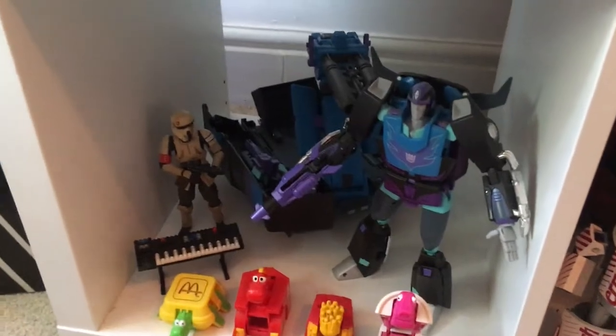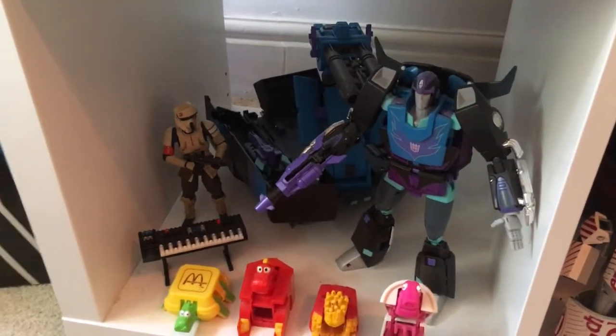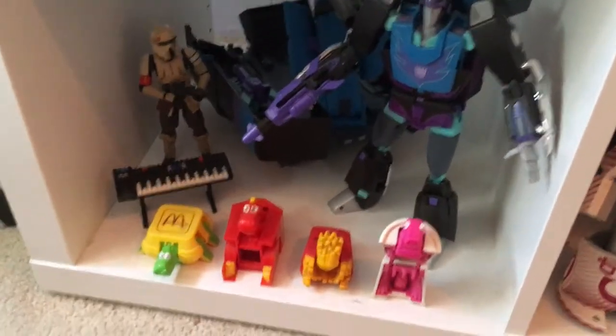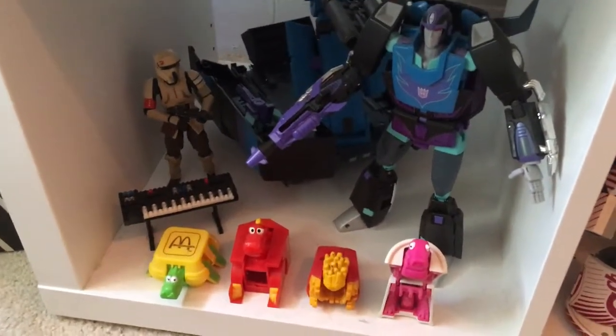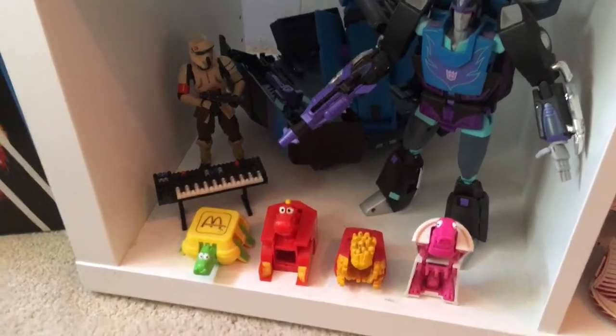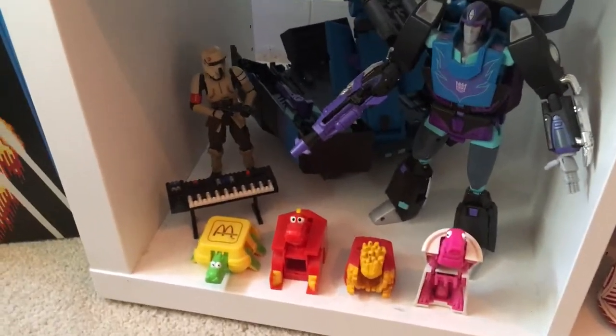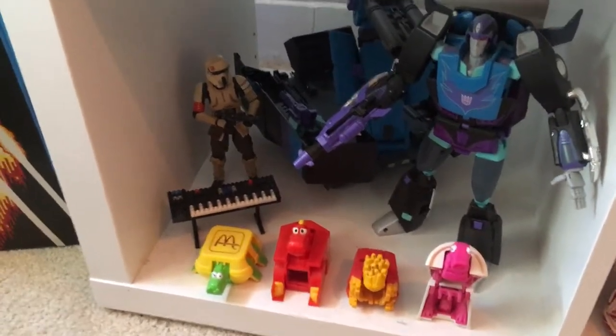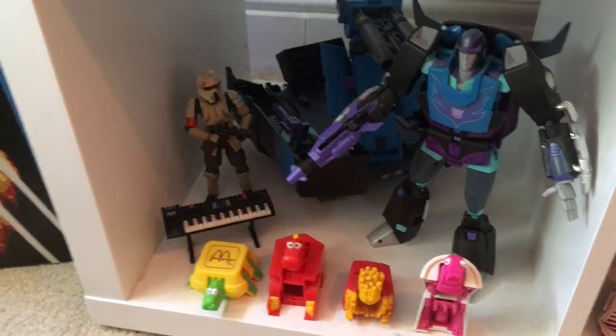We've got e-Hobby again — we've got the MP09 Black Convoy. Incredible figure. I know it's divisive in the fan community, but I absolutely love the deco. I believe this was the second release so the joints are a hell of a lot better. But once again, I've only transformed it once and it's always going to stay in bot mode.